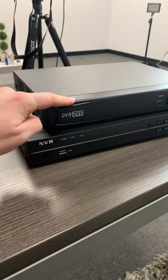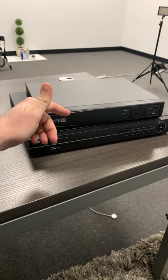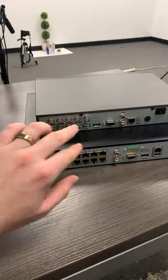What's the difference between NVRs and DVRs and which recorder do you need? Let's find out. 8-channel NVR, 8-channel DVR. From the front they look pretty similar and they do have similar purposes, but from the back you can see that there is quite a bit of a difference.